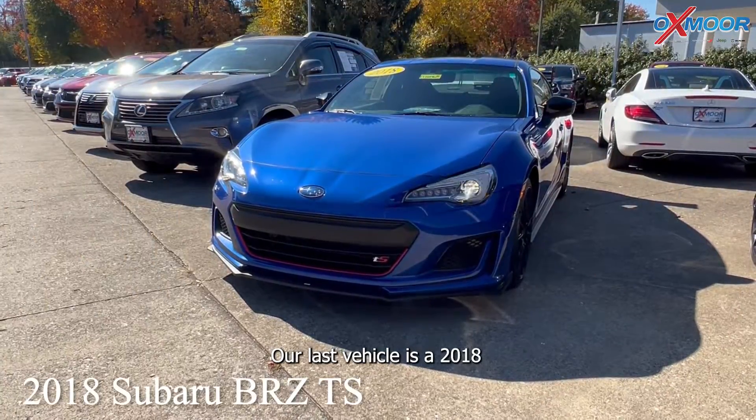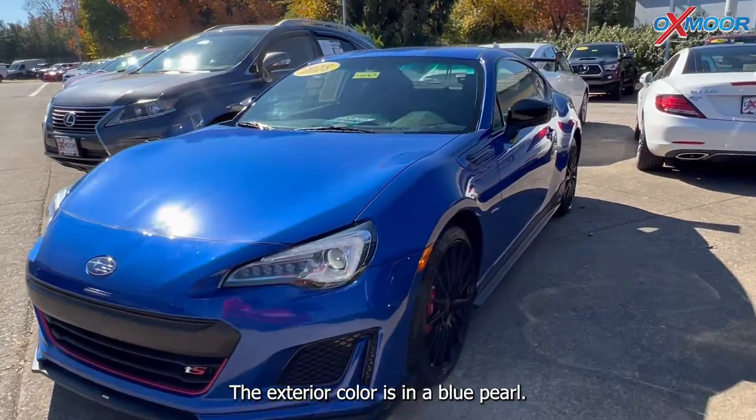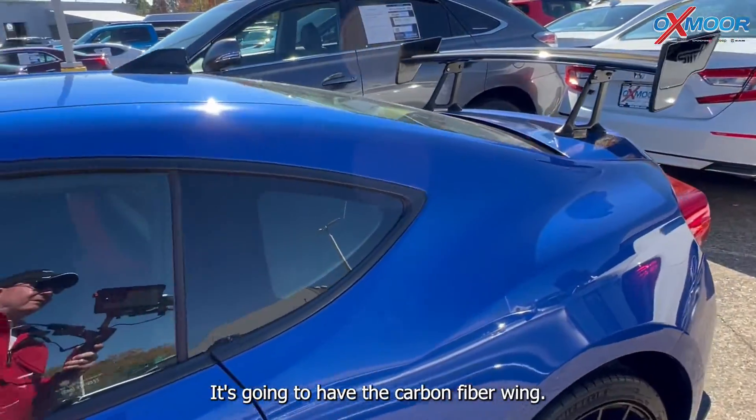Our last vehicle is a 2018 Subaru BRZ TS. The exterior color is in a blue pearl. This is a six-speed manual transmission and it's going to have the carbon fiber wing.